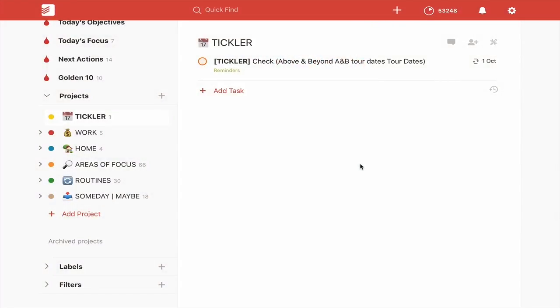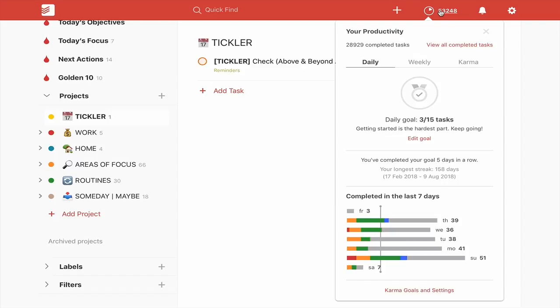Let's go into Todoist and I'll show you how to get the most out of your karma. What I'm going to do now is show you where to get access to your karma points. Go up to the top right hand side of your menu bar and click on the number and you'll get your karma points.